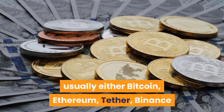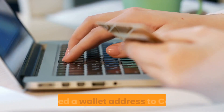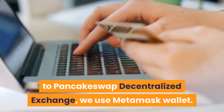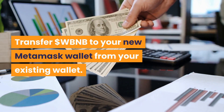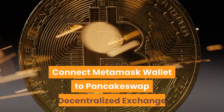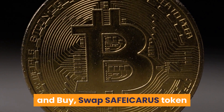Next, you need a wallet address to connect to the PancakeSwap decentralized exchange — we use MetaMask wallet. Transfer WBNB to your new MetaMask wallet from your existing wallet. Then connect your MetaMask wallet to PancakeSwap decentralized exchange and buy or swap the Safe Icarus token.